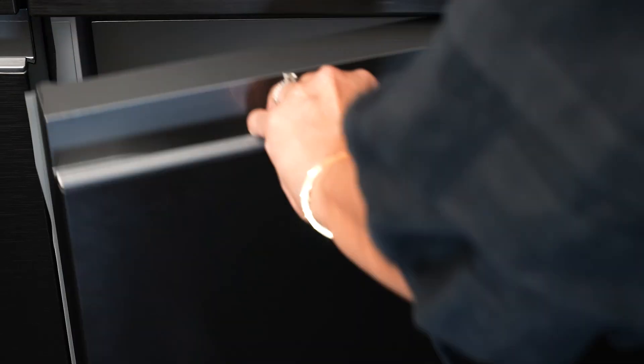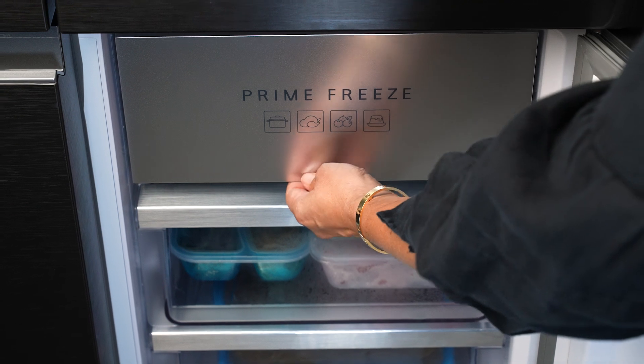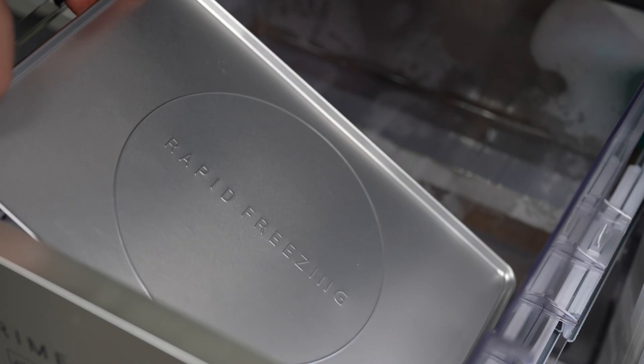As a food creator and busy mum, I have to say that the prime freeze drawer comes in handy so often. Let me explain to you how this works.